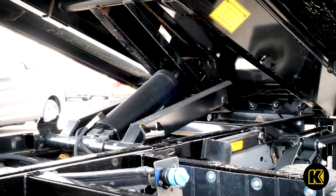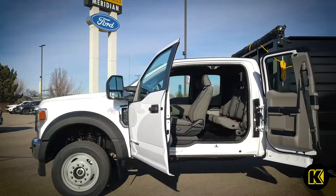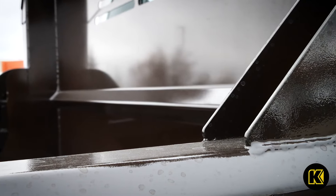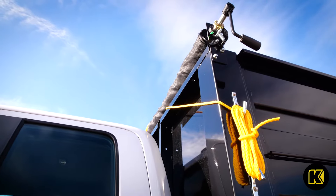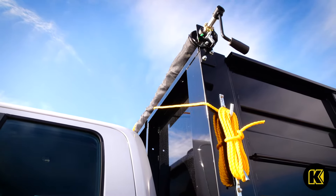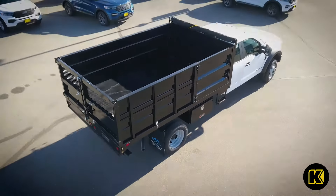The integrated heavy-duty dump hoist with in-cab electric controls provides effortless operation. This body is constructed with a durable 10-gauge high-strength steel floor assembly and frame. The sturdy 40-inch tall side panels are built of 14-gauge steel and reinforced by 13-gauge steel stakes.